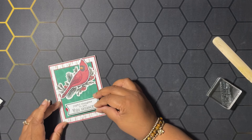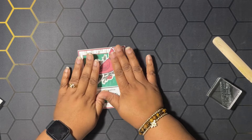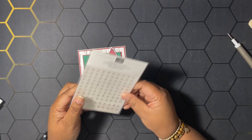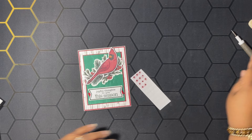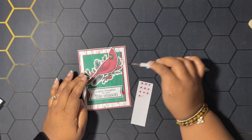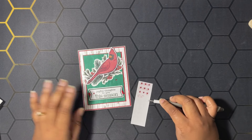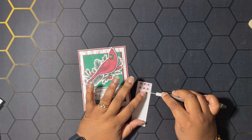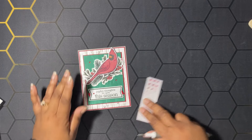We're just going to place the sentiment label right down here — try to get it even, that looks pretty good. Then I'm going to get my Take Your Pick tool and some rhinestone basic jewels that I colored a few of with my real red Stampin' Blend. I'm just going to add a few onto our card here. That is our first card done!